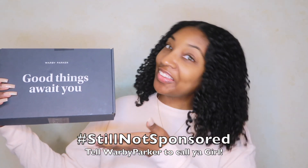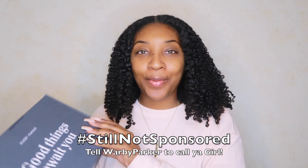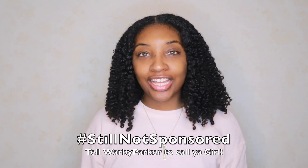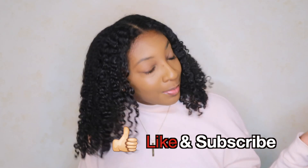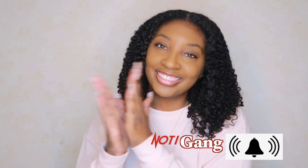What's up guys, it's your girl Whitney Abiel back again for another video. I have another Warby Parker package — I'm going to be trying out some more glasses for you guys. Before you go, don't forget to like this video, leave me a comment down below, and subscribe to the channel. We are on our way to a thousand subscribers, so without further ado let's get right into this video.